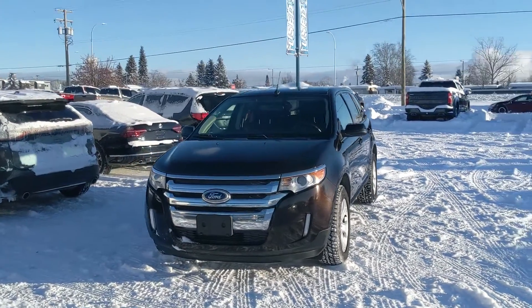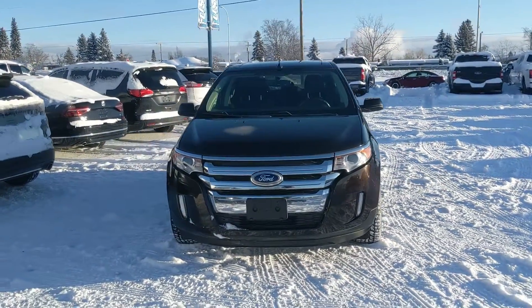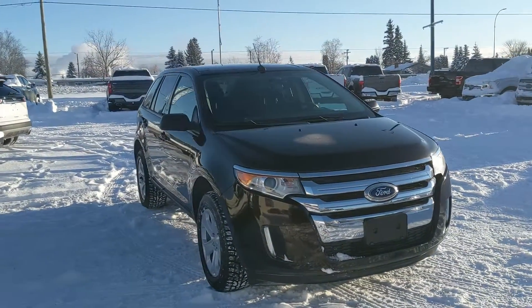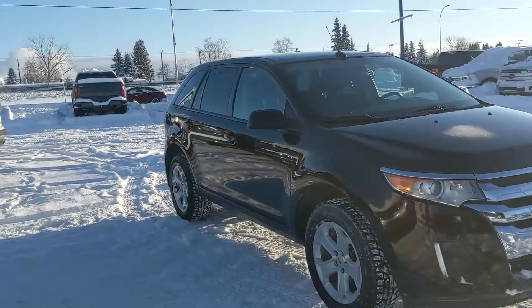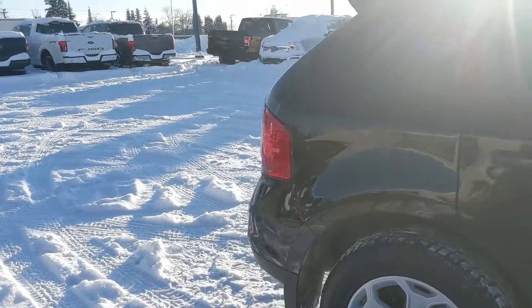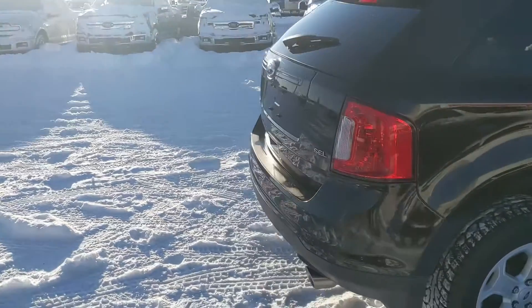Hello, this is Eric at the Prince George Ford Pre-Owned Supercenter, and we're taking a look at the 2013 Ford Edge in an SEL trim in a front-wheel drive configuration, powered by a 3.5-liter V6 providing you with plenty of power for getting around. It's freshly detailed, so it's nice and clean.